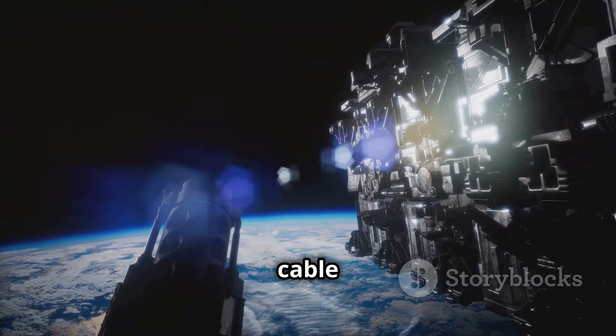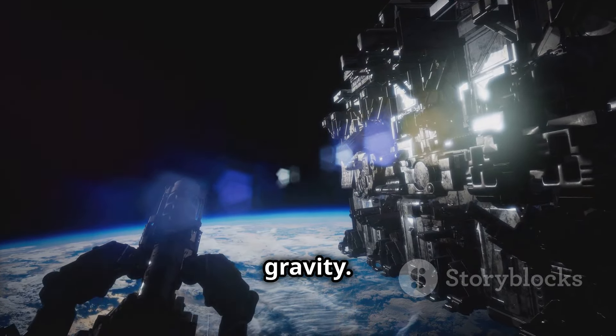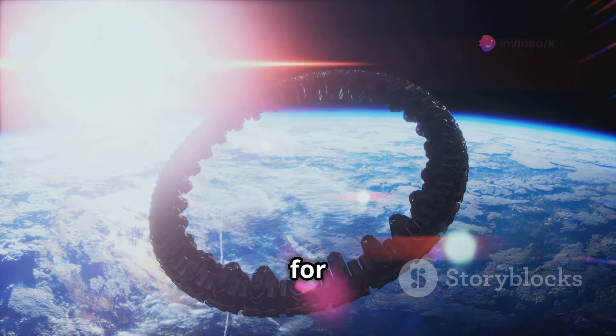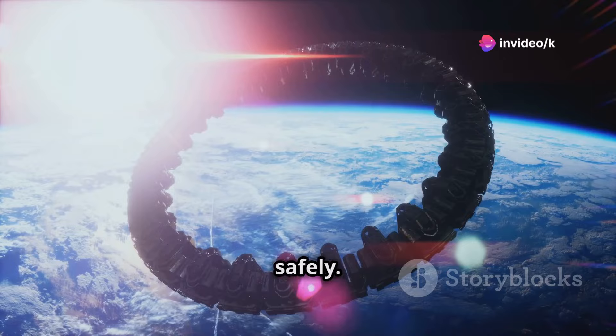It involves a cable tethered to Earth, extending far into space, defying gravity. This cable acts as a track for a climber — a vehicle that carries people and cargo up and down efficiently and safely.